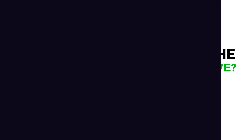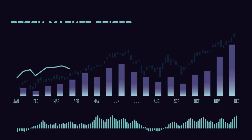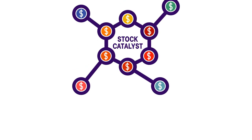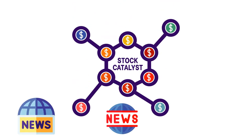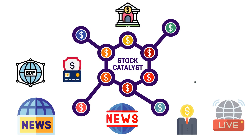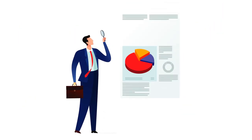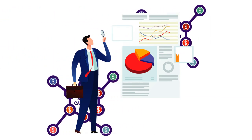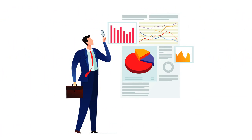With trade catalysts — you can think of a stock catalyst as anything that makes the price of a stock move up or down drastically. That can be news about the company, the industry, or even the world. Experienced investors are always on the lookout for catalysts because they can present unique opportunities to profit off a large price movement.